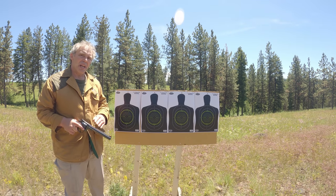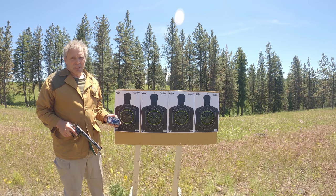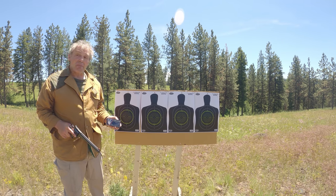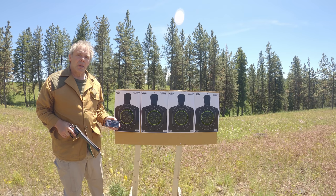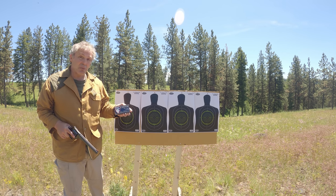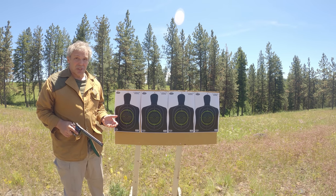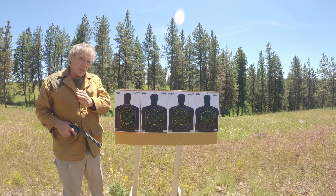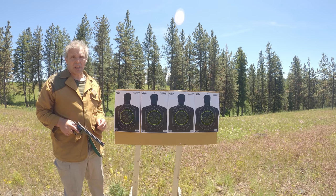I have four targets set up, and I have my revolver loaded with the Oki .357 Magnum 142-grain full metal jacket. The reason we're using this particular ammunition is because in preparation for today's presentation, I went to several local stores and this was the only .357 Magnum ammunition I could find. I'll go back 20 yards and shoot offhand with the Dan Wesson revolver fitted with the 8-inch barrel at the target on your left.